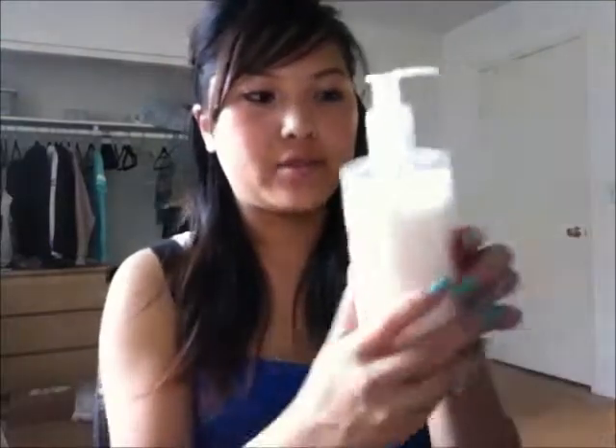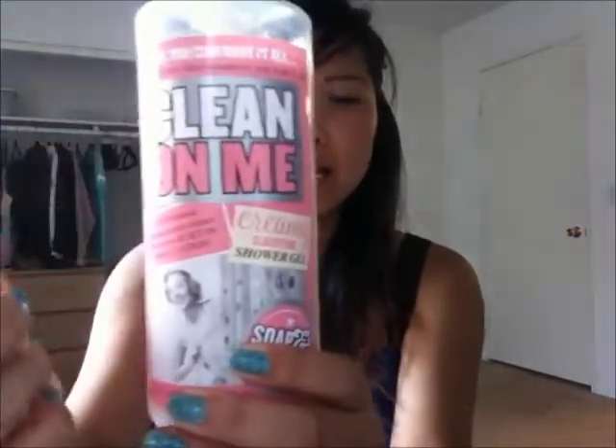For body wash, I've been using the Soap & Glory Clean On Me Creamy Clarifying Shower Gel and it is so, so good. I've been alternating with a Dove Sensitive Skin body wash to finish that one first, but this Soap & Glory one smells amazing, lathers up really well, and the scent stays on your body. I love it so much that I want to find a perfume with a similar scent — I heard Miss Dior Cherie or Chanel Coco Mademoiselle might be similar. It costs $14 at Sephora and is totally worth it.